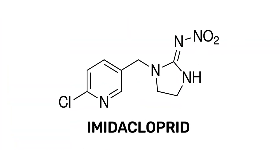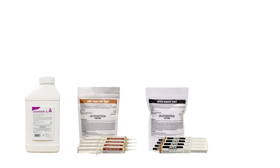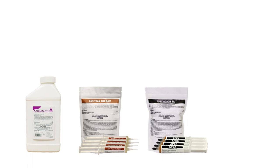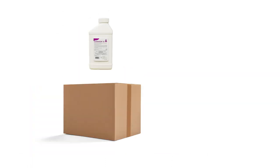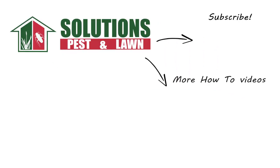Imidacloprid is a versatile ingredient used in many pesticides to control different pests. With these professional products and tips from Solutions Pest and Lawn, you can stop pests from infesting your property, and we offer fast and free shipping to help you get control quickly. Visit our website to get your products today. If you like this how-to guide, please share. And if you're new to our channel, subscribe for more how-to and product videos, and contact us for more tips, tricks, and DIY pest solutions.